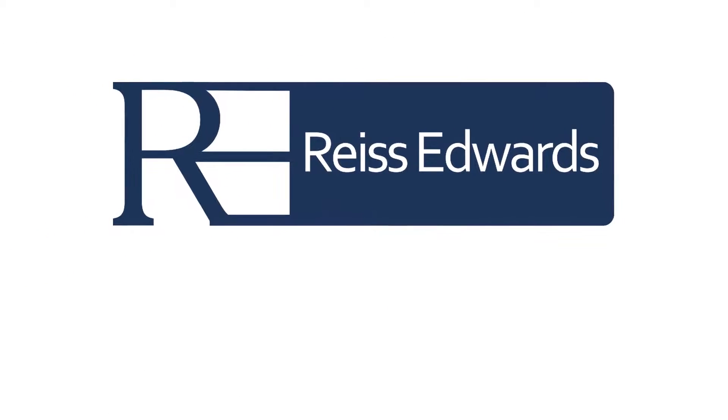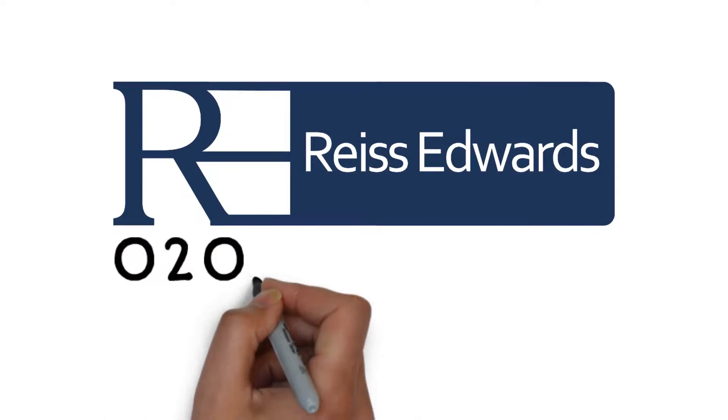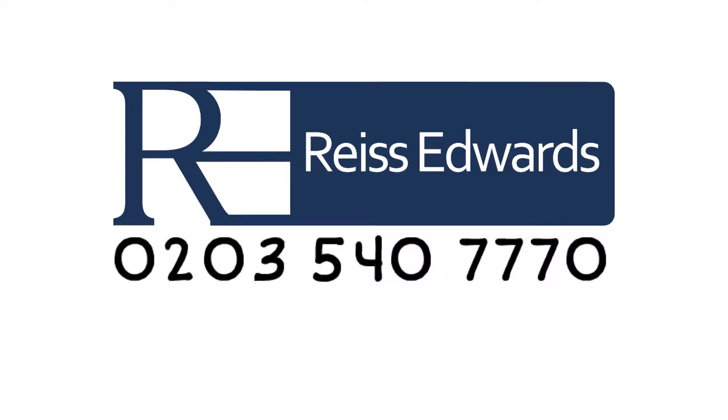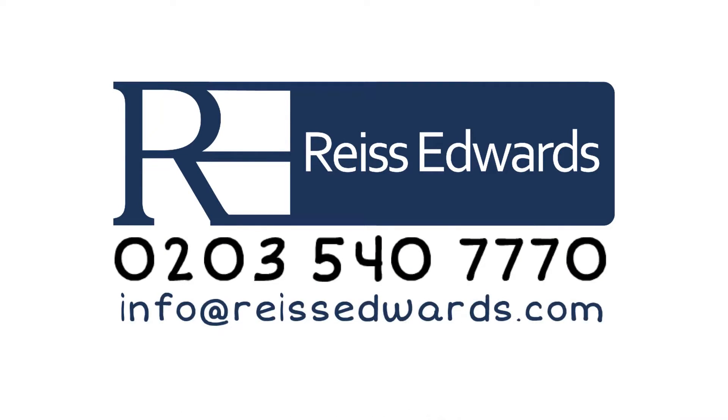So if you are married or in a durable relationship, call us today for a free initial consultation on 0203 540 770, or email us at info at RhysEdwards.com.